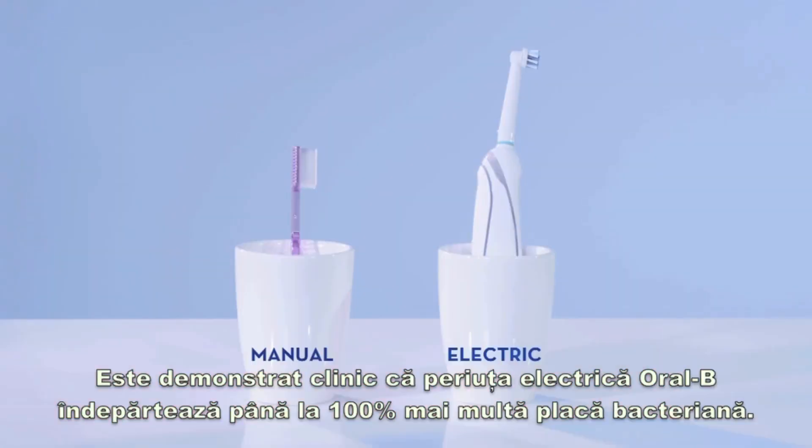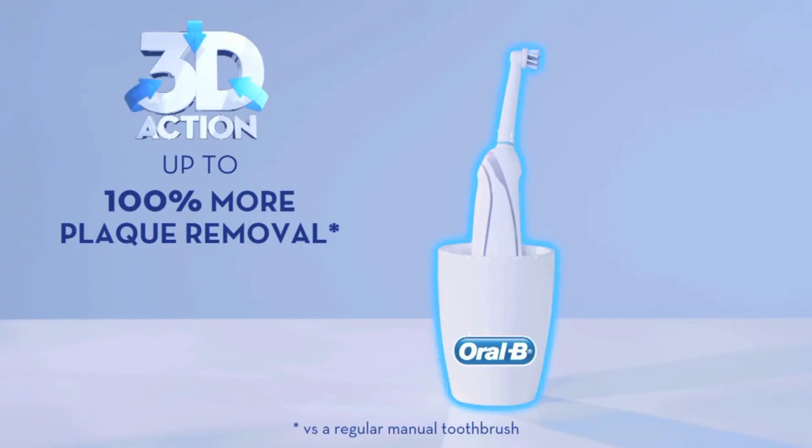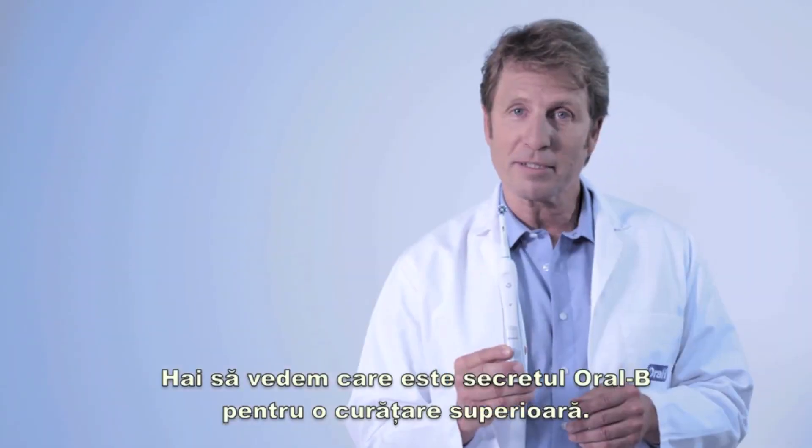Oral-B Power is clinically proven to remove 100% more plaque. Let's see, what is the Oral-B secret for a superior clean?